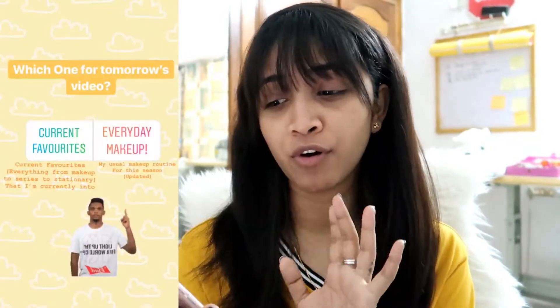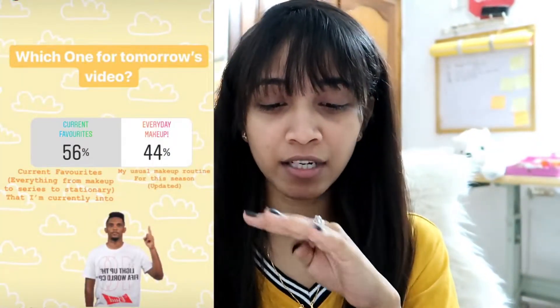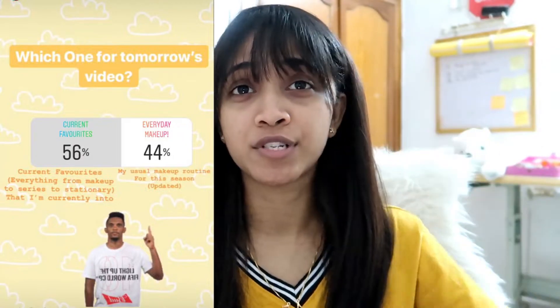Hey guys, welcome back to my channel! I hope you all are doing good. If you're seeing my face for the first time and you like what you see, please subscribe and join the squad. Last week I posted a poll on my Instagram asking you to vote between current favorites and everyday makeup for Thursday's video — it was almost 56 to 44 percent.